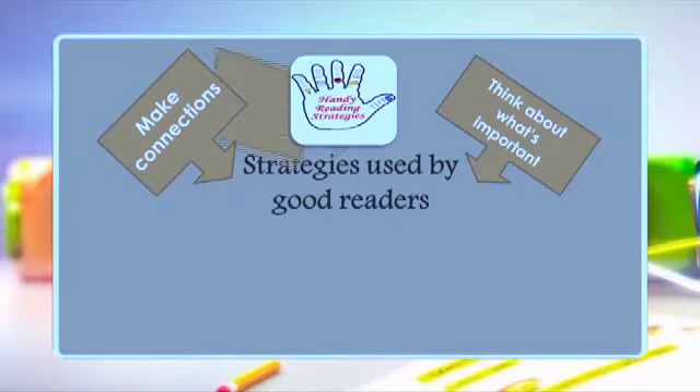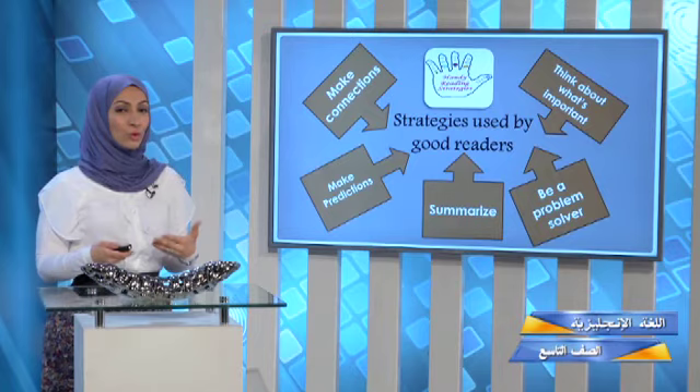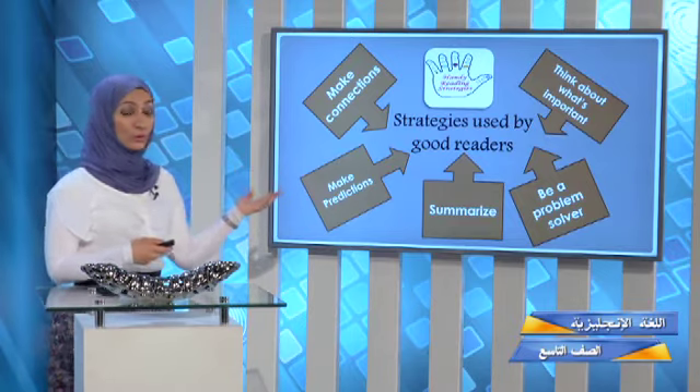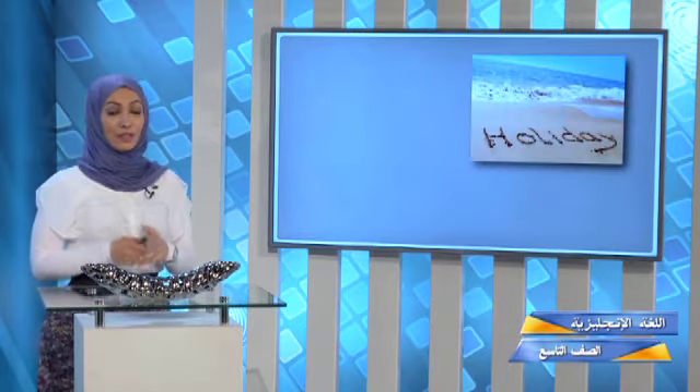Strategy three: make predictions — when you read, try to expect what is going to happen next; this is a great skill to master. Strategy four: summarize — when answering, don't copy the whole sentence; make your answer direct and use a full sentence. Strategy five: be a problem solver — sometimes the answer is not directly written in the passage, so try to make connections to find the solution.